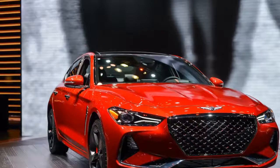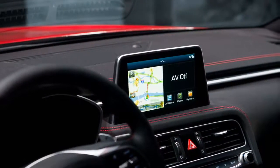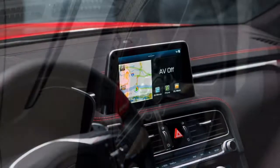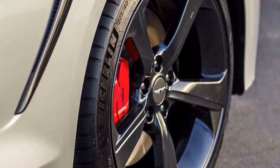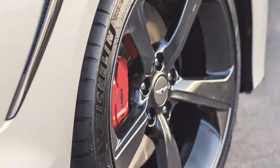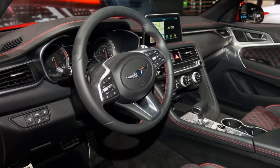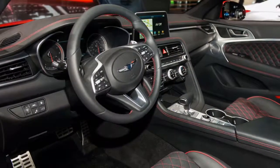In profile, the G70 echoes the Stinger's long hood, while boomerang-shaped trim adds visual drama. The body of the compact Genesis reads more athletic than the larger models. The G70's body sides below the windows interact with light more dynamically than the G80 and G90. The rear tapers toward a trunk lid turned up slightly for a sporty look.